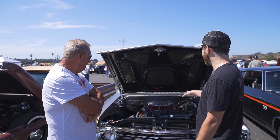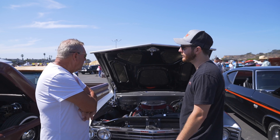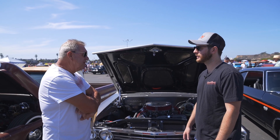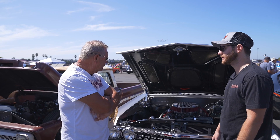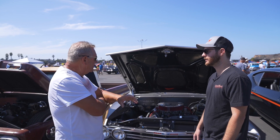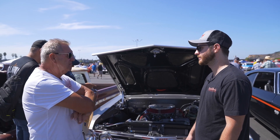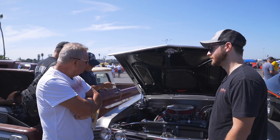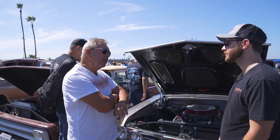Tell me a little bit about the engine — where did you source it from? This is a 350 small block Chevy with a performance cam and KB pistons. I really didn't do much to the engine — put new valve covers on, air filter and things like that. Most of the engine was as I bought it.